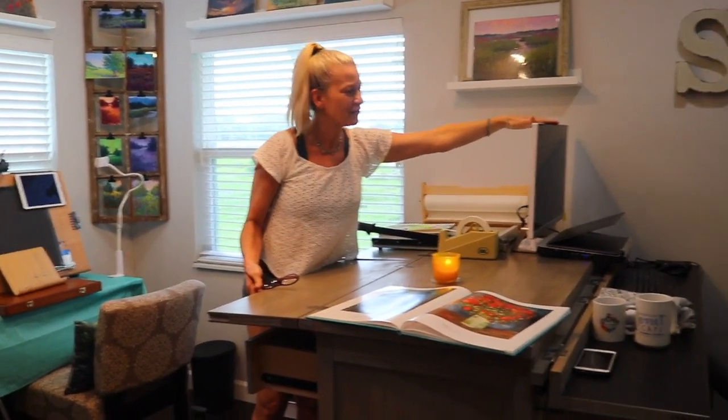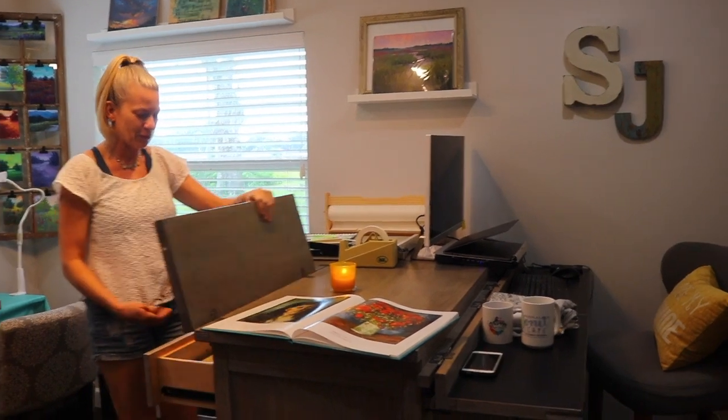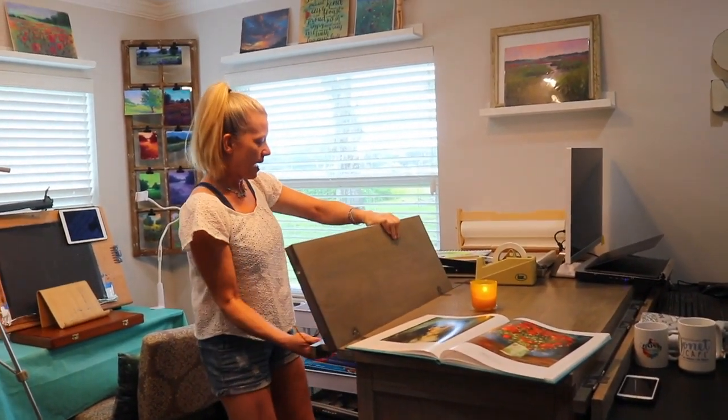There's a paper cutter over here. This is where I edit all of the Monet Cafe videos on my Mac computer — many of you know I just had to get another Mac. But storage is the key, and practical storage is the key.